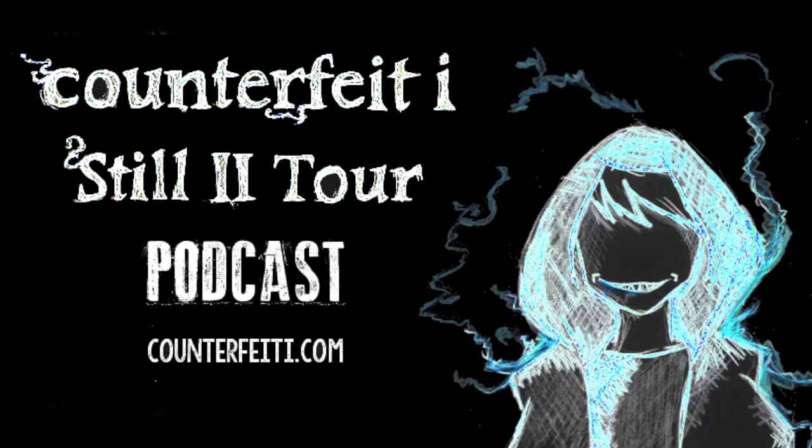Hey guys, it's Tyler. It's day three of our Still 2 tour and I've got Ryan, our bassist. He was going to talk a little bit about his old bass and the brand new bass he brought on this tour, some of his effects that he uses with his pedals and his amp, and basically just give you a rundown of his gear. So Ryan, you played an old bass the first two years that you were in this band. Can you tell us about that one?